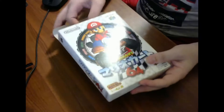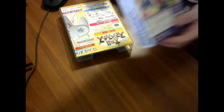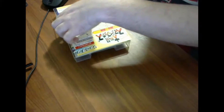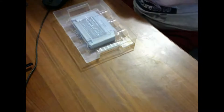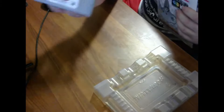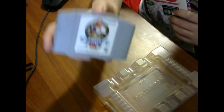Dissimilar to the American releases, the Japanese releases actually came in a plastic tray rather than cardboard. Let me remove the manuals — you can see it comes in this plastic tray with 'Nintendo 64' etched into it. The game cartridge, unlike the American release, looks the same as the box for the Japanese release.